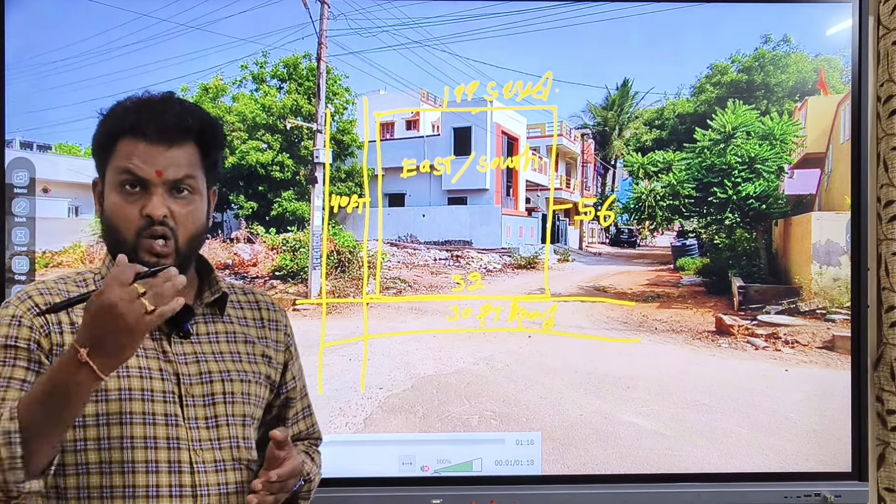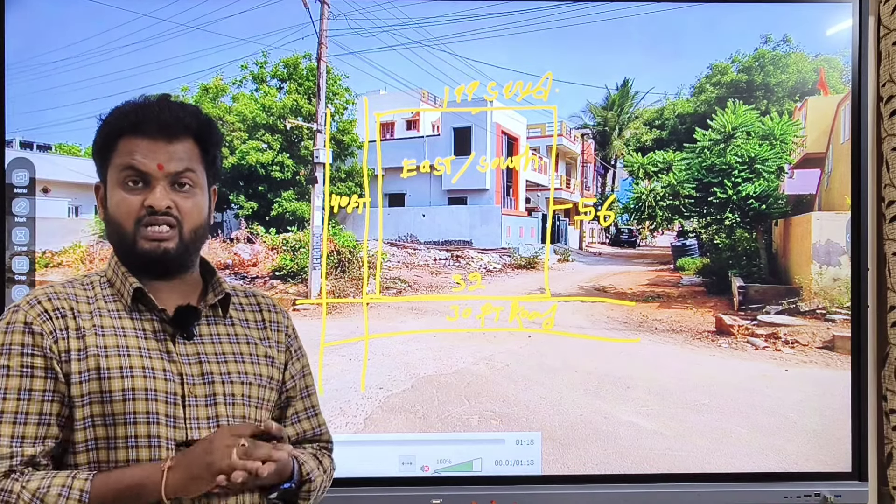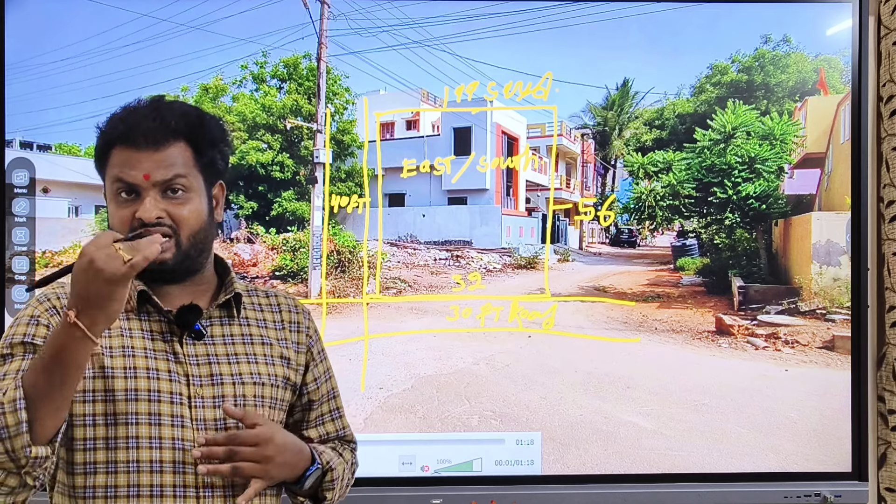Nearby there are schools and colleges, hospitals, shopping malls, and movie theaters. It is very convenient.